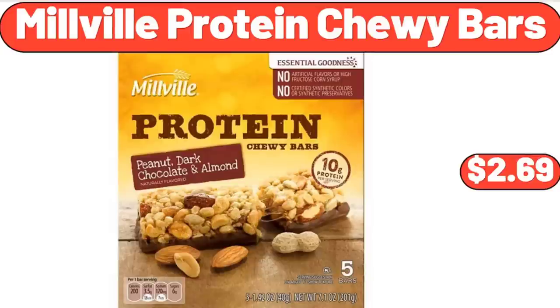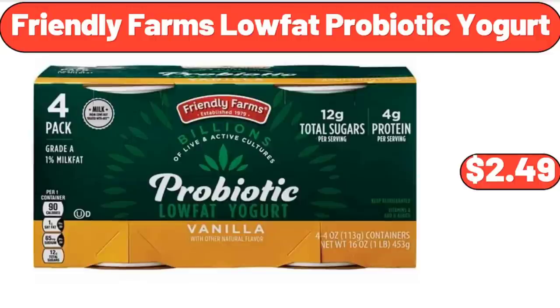Millville Protein Chewy Bars, $2.69. Friendly Farms Low-Fat Probiotic Yogurt, $2.49.